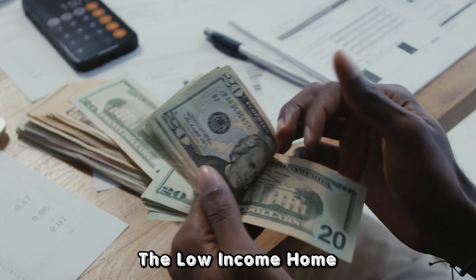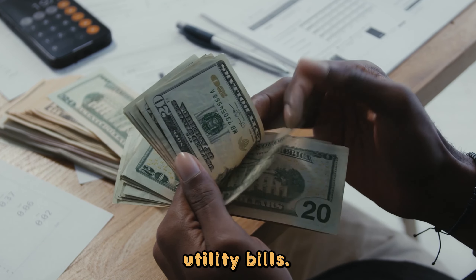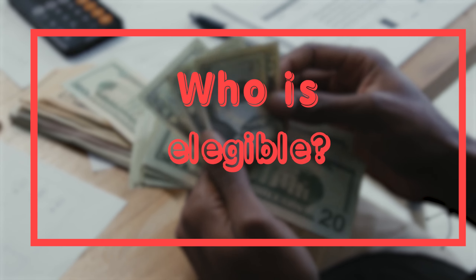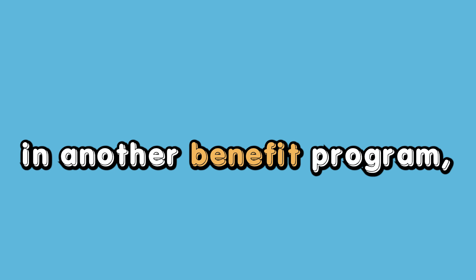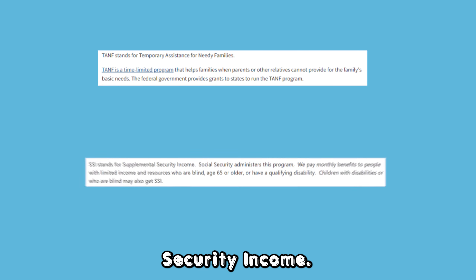The Low Income Home Energy Assistance Program offers help with paying utility bills. However, you first have to qualify. So, who is eligible? You may be eligible for this program if you're already enrolled in another benefit program, such as Temporary Assistance for Needy Families or Supplemental Security Income.